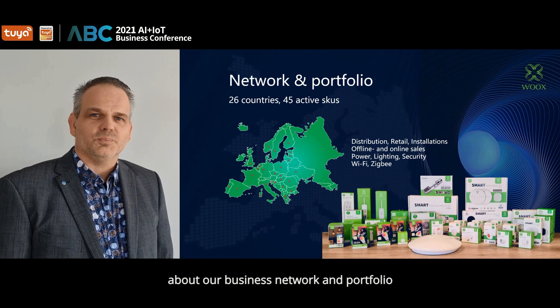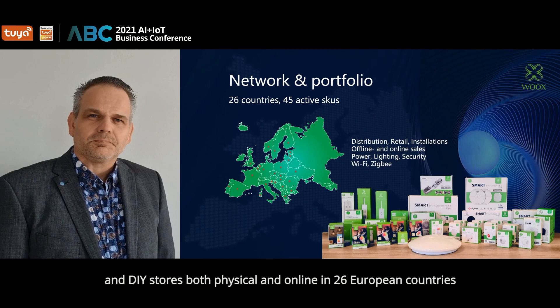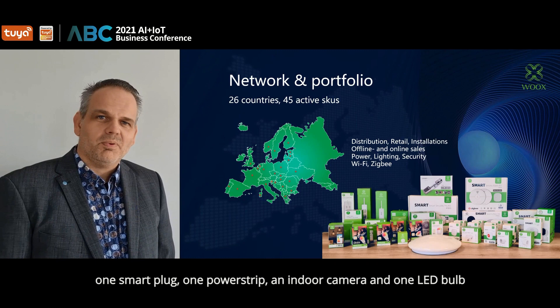I am happy to tell you something more about our business network and portfolio. Currently, our Wux devices can be found at many well-known electronics and DIY stores, both physical and online, in 26 European countries.